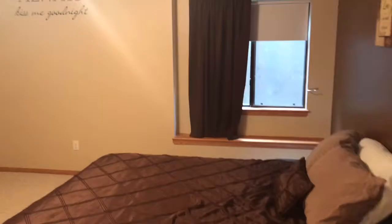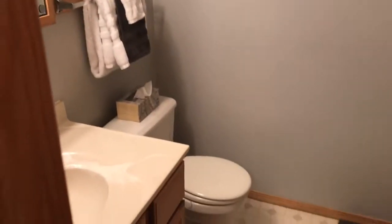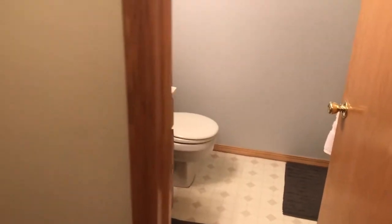And then bedroom number four — it's a nice large bedroom with a daylight window and a big walk-in closet. The bathroom down here is bathroom number three, and it has a walk-in stand-up shower and a single vanity. The laundry is also down here in the basement in a large mechanical room with lots of storage.